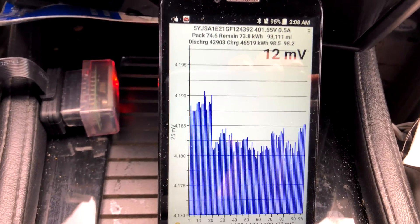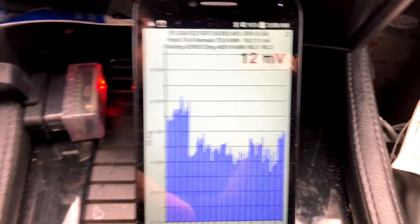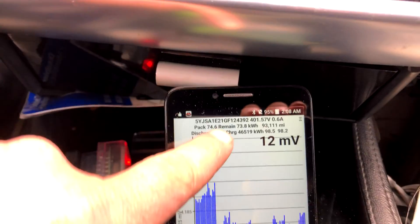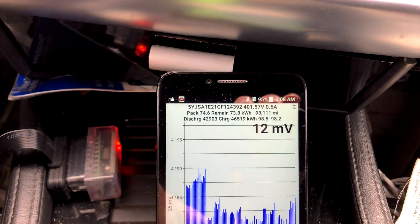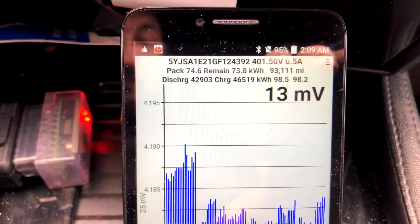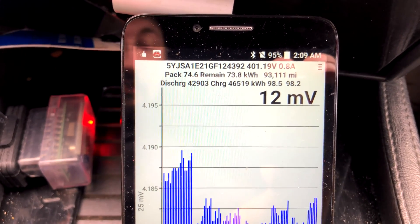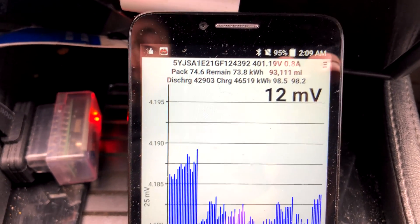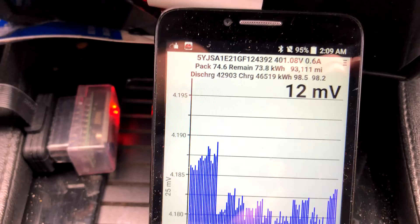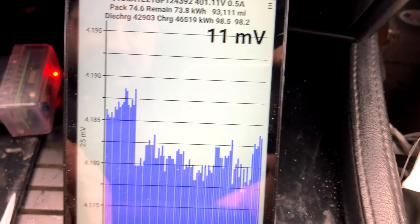We went from a hundred miles to 253 after a freeway ride, and I arrived here with a 95 degree battery pack. According to the car, the pack capacity is 74.6 kilowatt hours and the car thinks we charged to 73.8 kilowatt hours. Lifetime discharge is 42.903 megawatts and lifetime charge is 46.519 megawatts.